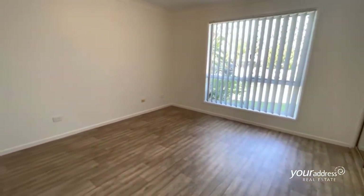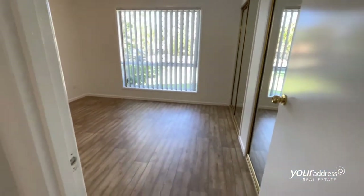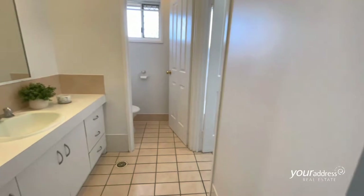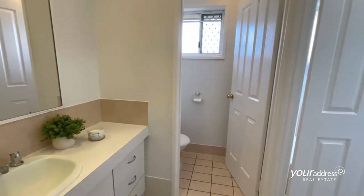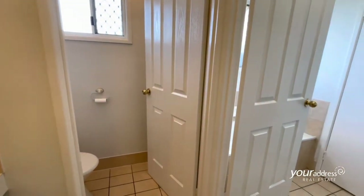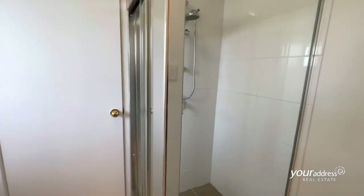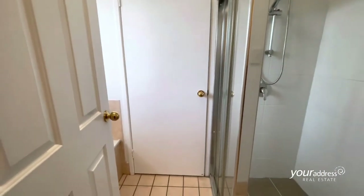Double mirrored built-ins, plus access to the two-way bathroom. Separate vanity unit and toilet — always handy when you have family and friends over. Shower and bath, all tiled looking.